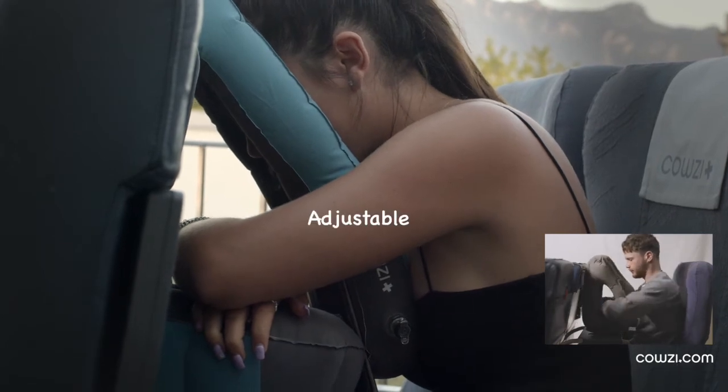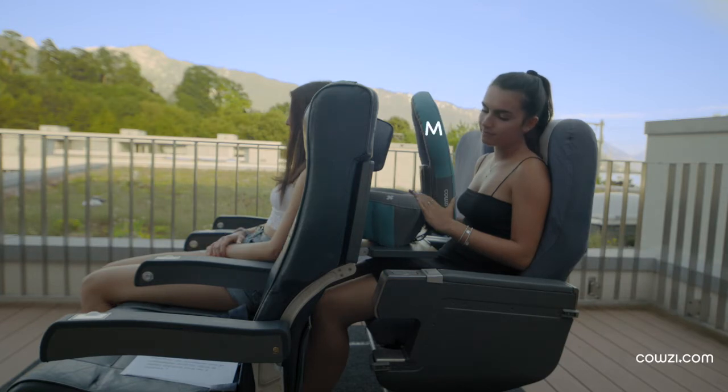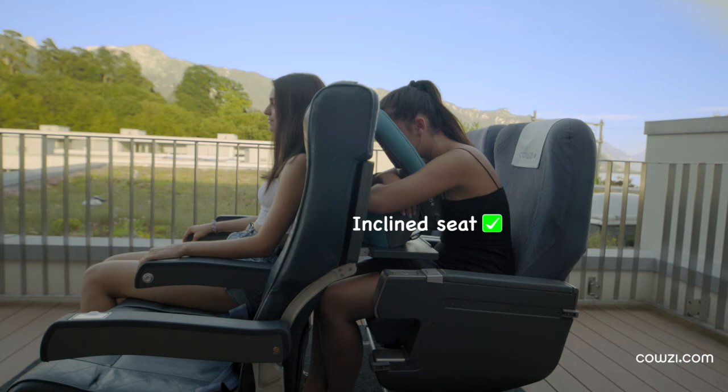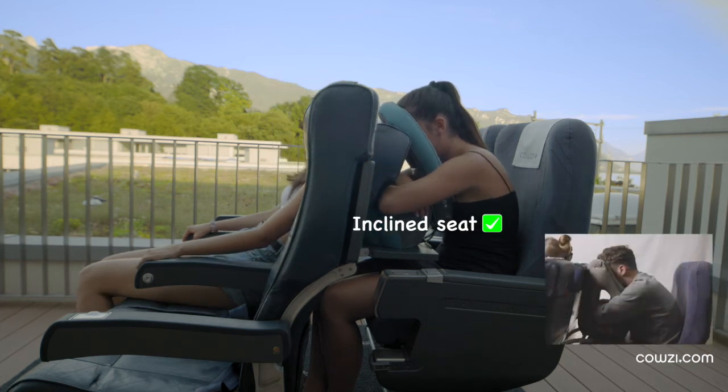COSY is adjustable and can fit anybody's size: tall, medium and short. A comfortable resting position with COSY doesn't depend on the position of the front seat.